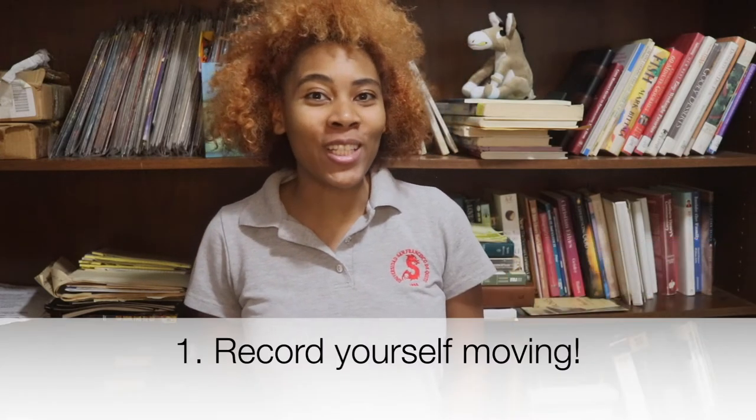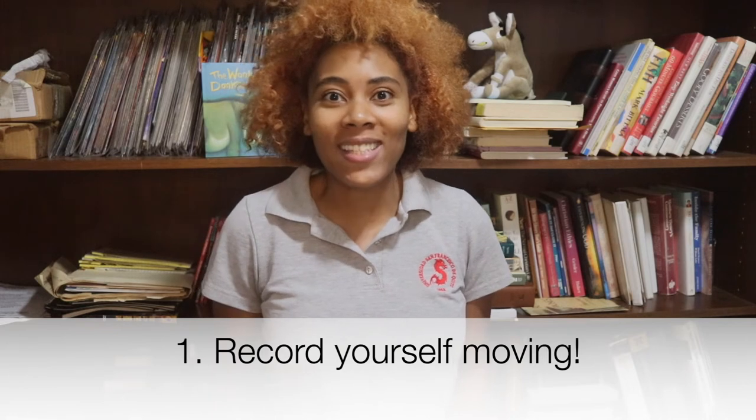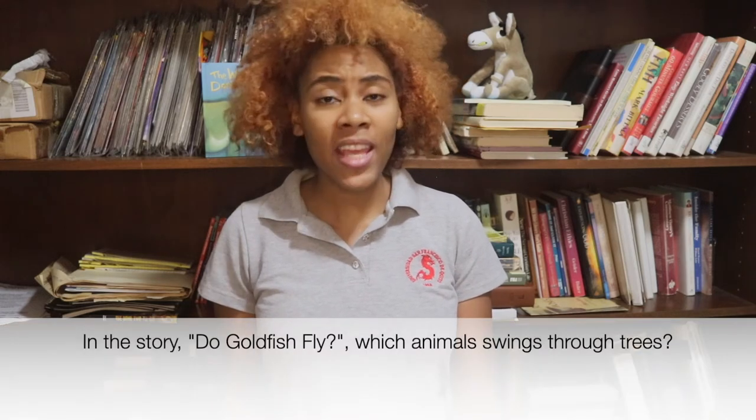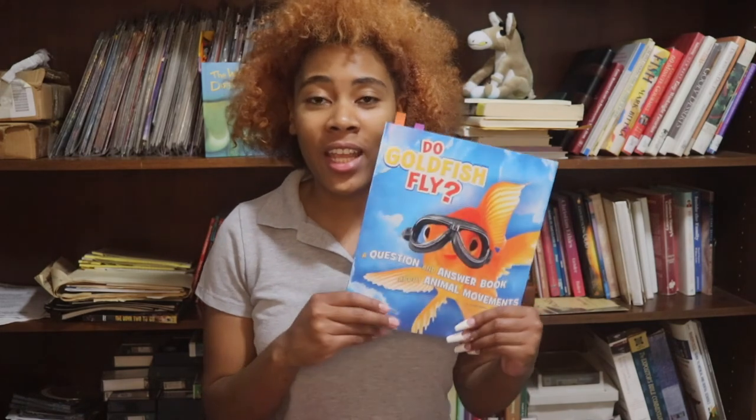I have two activities I would like for you to film for Class Dojo. The first activity: show me a cool way that you can move — are you a cool walker, do you know how to hop, skip, or run very fast? And the second thing: answer this question — in the story, which animal can swing through trees? You did a wonderful job following along in the story Do Goldfish Fly? I hope to see you in the next video. Until then, I wish you well.